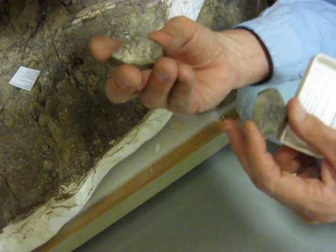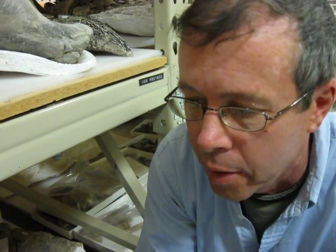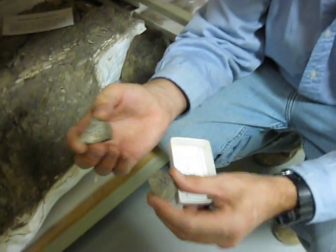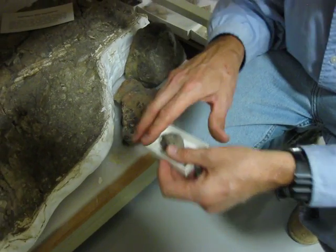How does this get fossilized? The animal dies, and the interior of the body must have rotted out, so you must have almost had like a mummy. Then you get sediment inside and outside, and the skin rots away and leaves this impression. That's one guess at exactly how it happens.